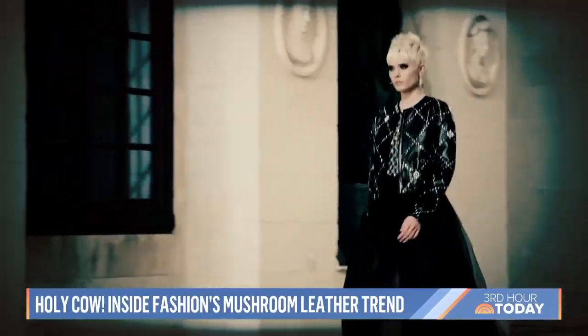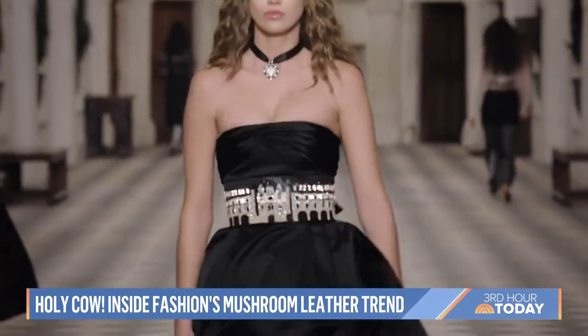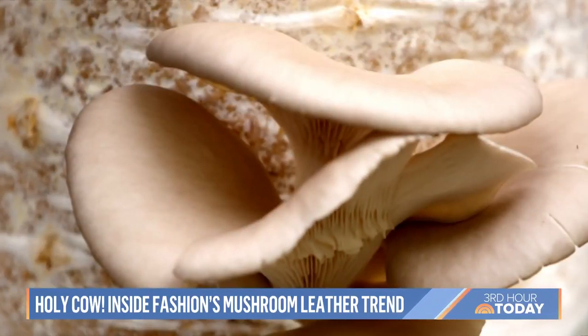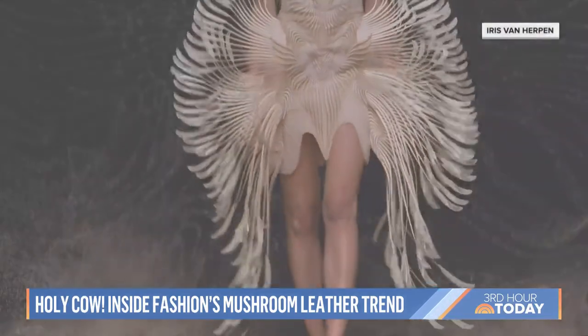Think about the world of high fashion and the runways of New York, Paris, and Milan. The first thing that comes to mind probably isn't mushrooms. But the humble fungi is taking fashion by storm.